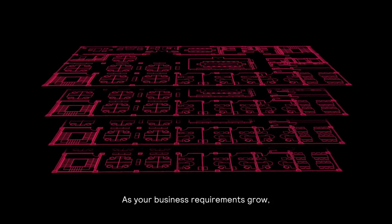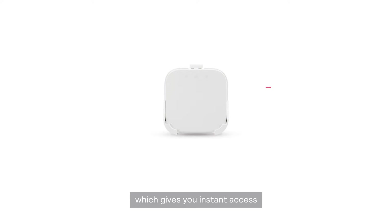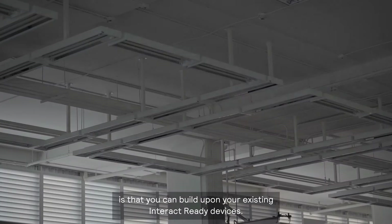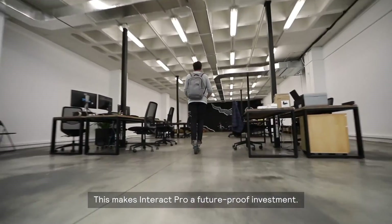As your business requirements grow, you can seamlessly upgrade by adding a gateway, which gives you instant access to cloud-based benefits and functionalities as well as regular feature updates. The best thing about this is that you can build upon your existing Interact Ready devices, making Interact Pro a future-proof investment.